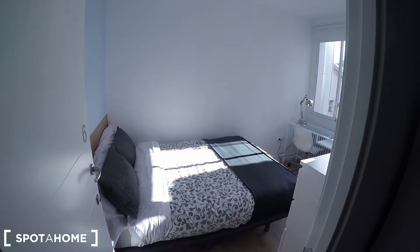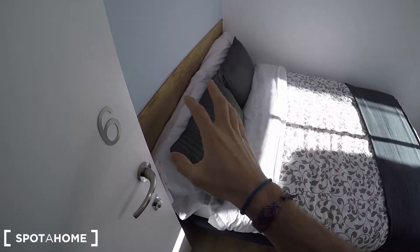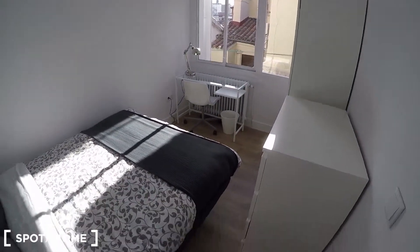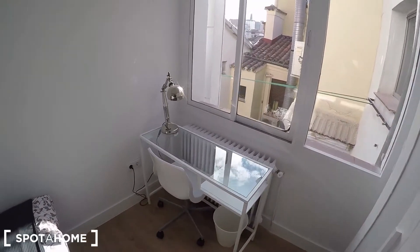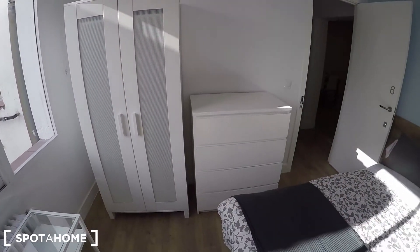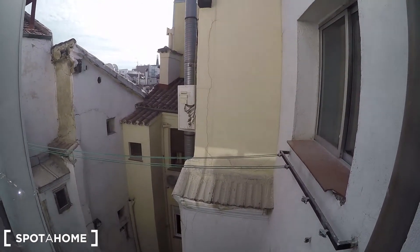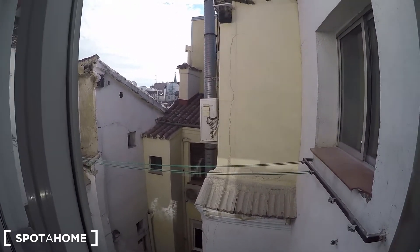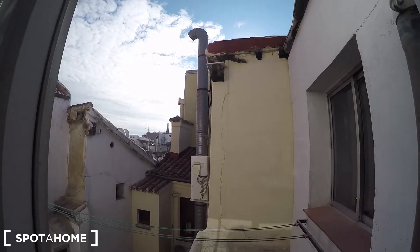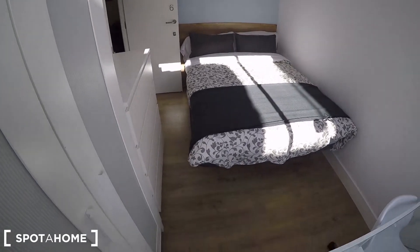Let me show you bedroom six, the last remaining bedroom before the common areas. Bedroom six has an independent key like all bedrooms in this house, a double bed, and is painted in blue. In the corner you'll find the desk, heating unit, standalone wardrobe — a bit smaller than the other bedrooms — and a chest of drawers. It has exterior views to the interior patio, and as we're on the top floor, you get plenty of natural light.